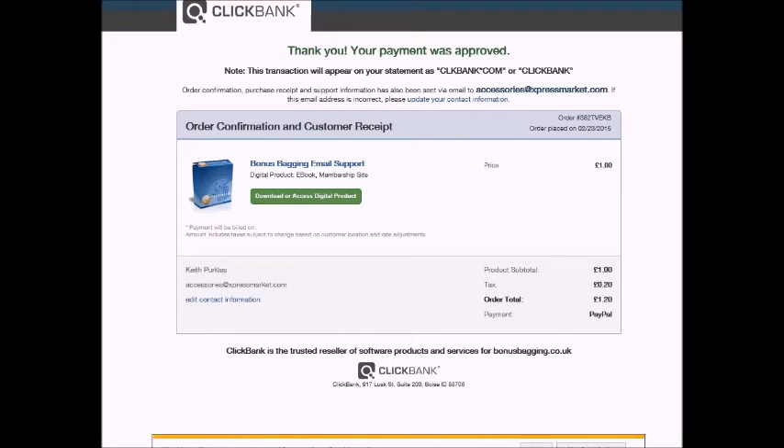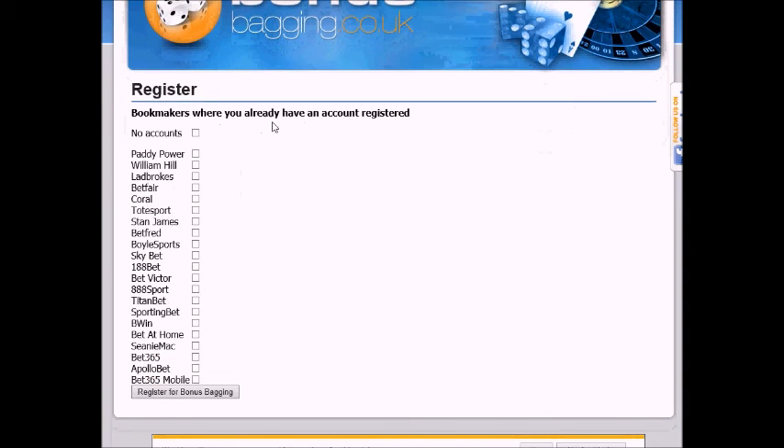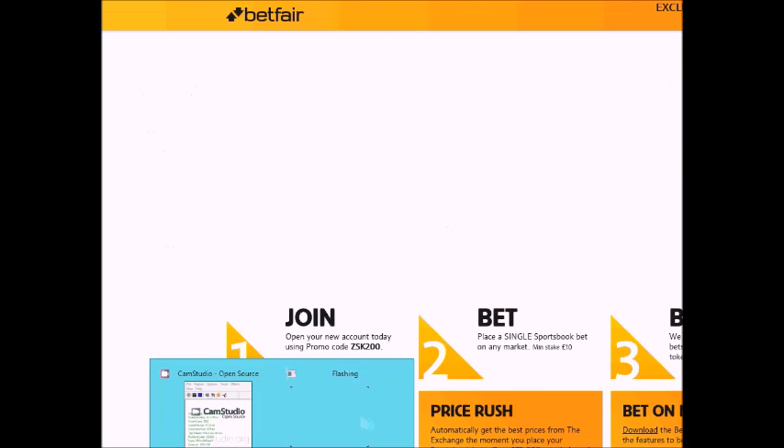So we now click download. It asks about bookmakers where you already have an account. I don't have any, so I tick no accounts, scroll down, and register for BonusBagging. At this point I'm just going to stop the video here because you just fill in your details and you've joined the site. I'll be carrying on in another post or another video, so that's it for this one.